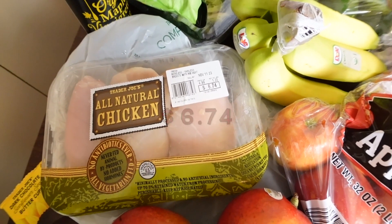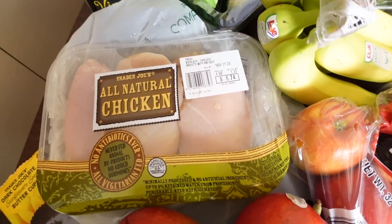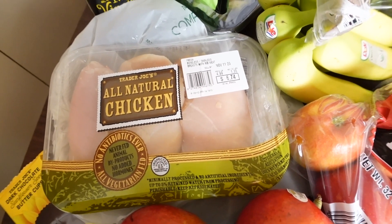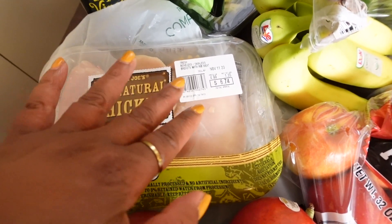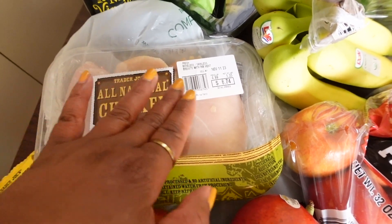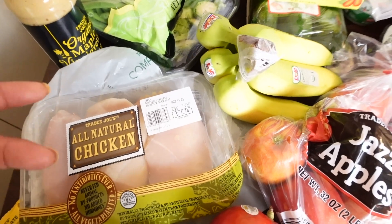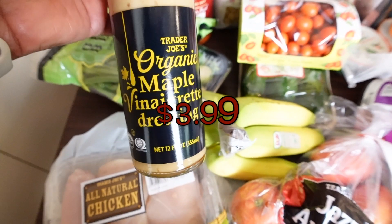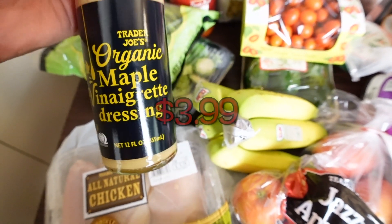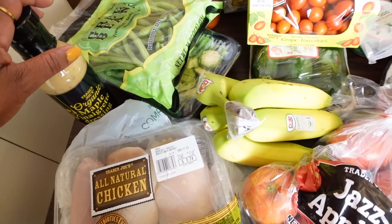I did get chicken — three chicken breasts for $6.74. In my next video, a 'what I eat in a week,' I'm gonna do a cold oven chicken. It's pretty cool because you can season each breast with three different types of seasonings to get three different flavors, which to me is a money saver. I also got this organic maple vinaigrette dressing.